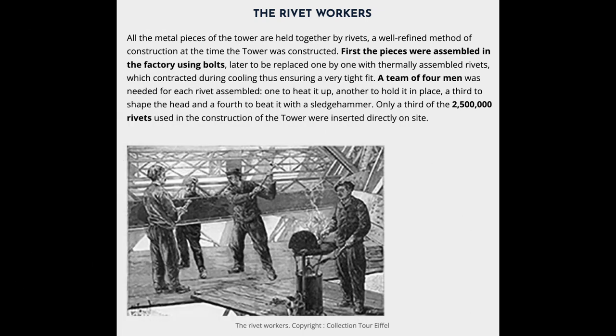All the metal pieces of the tower are held together by rivets, a well-refined method of construction at the time. First the pieces were assembled in the factory using bolts, later to be replaced one by one with thermally assembled rivets, which contracted during cooling, thus ensuring a very tight fit. A team of four men was needed for each rivet assembled: one to heat it up, another to hold it in place, a third to shape the head, and a fourth to beat it with a sledgehammer. Only a third of the 2,500,000 rivets used in the construction of the tower were inserted directly on site.